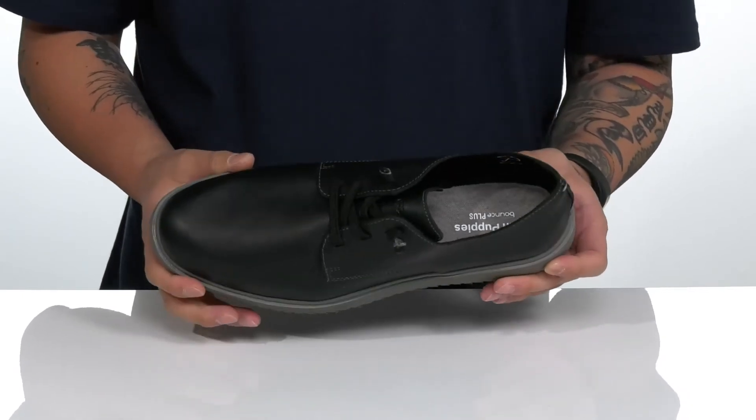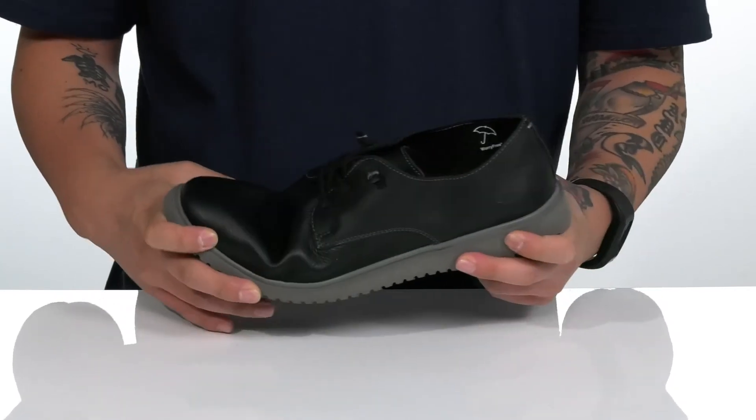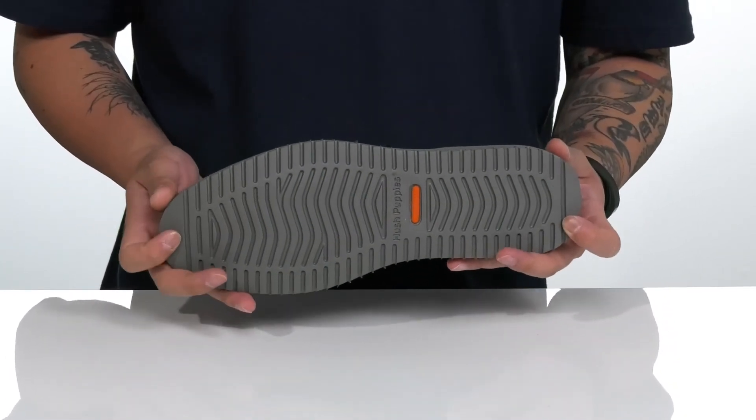It works well with the lightweight shock-absorbing foam on the midsole. The shoe has a very flexible design and sits on top of a textured synthetic outsole to keep you stable.